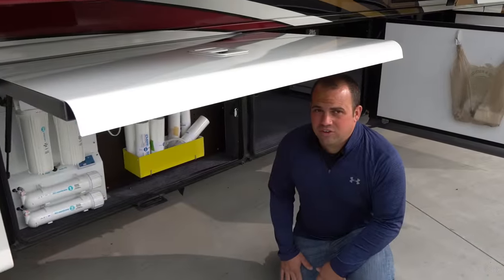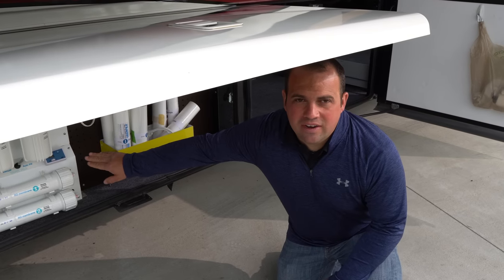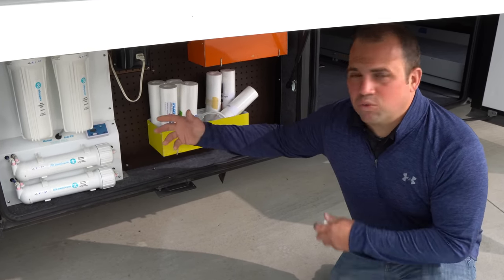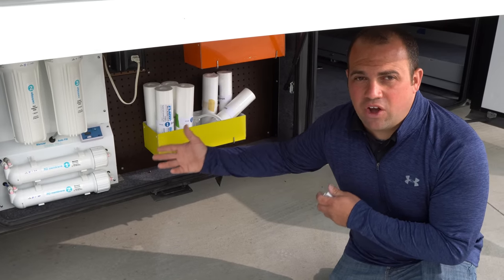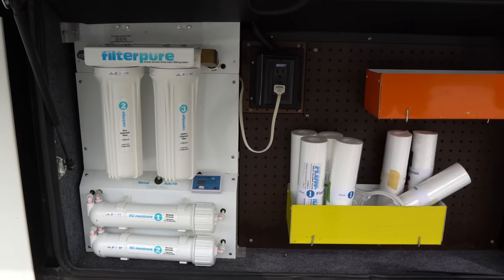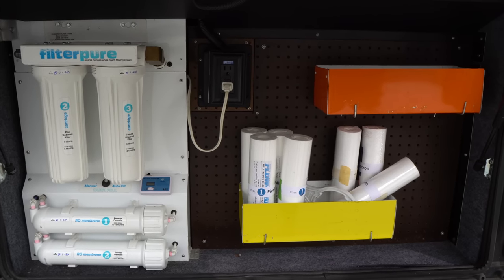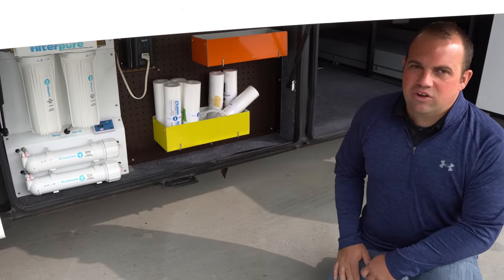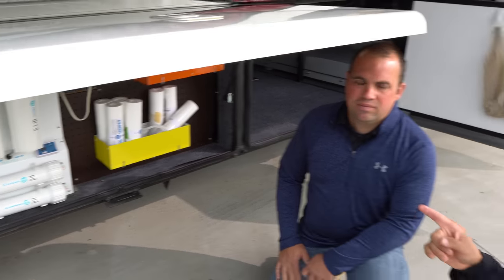This is a really cool feature on this coach. It has a built-in reverse osmosis whole-house water system. This will fill your fresh tank with RO water, so no matter where you're at, you're getting perfectly clean water in your tank, and these filters are going to last you about 18 months — all built-in, totally automatic, already on the coach for you. This was added after the fact, not from the factory, but it's a very clean installation and just an awesome feature to have.